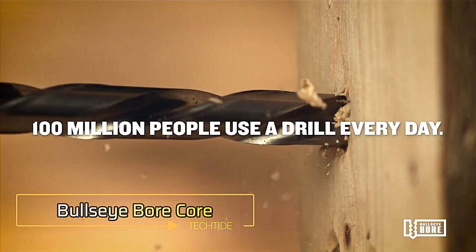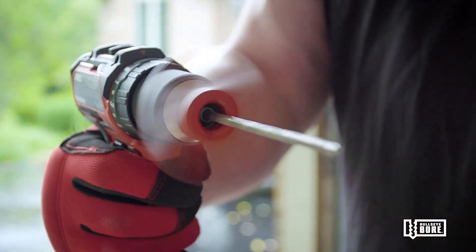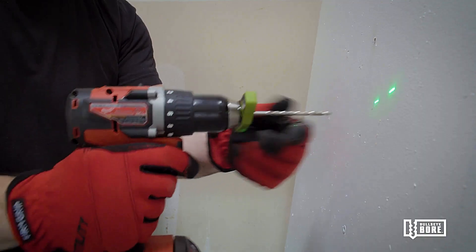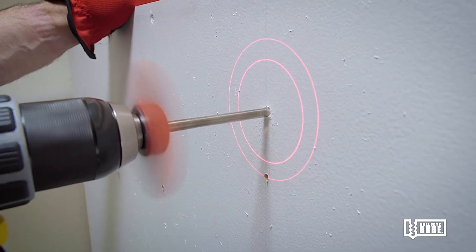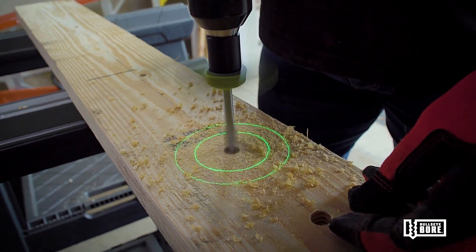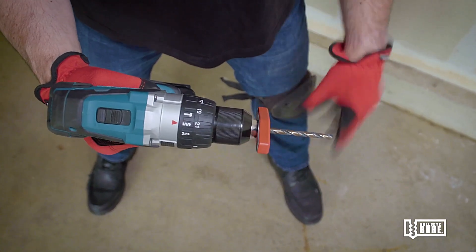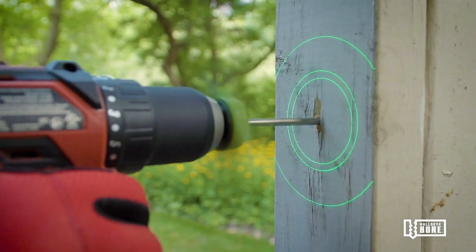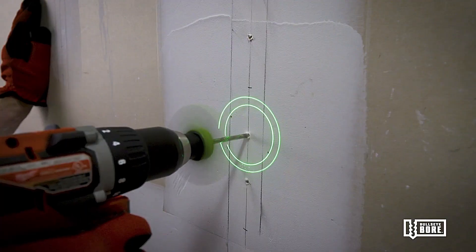Bullseye Bore Core. Ever wished drilling could be as precise as a laser-guided mission? Enter the Bullseye Bore Core, your new best friend for perfect holes every time. This nifty gadget replaces the old bubble level with a high-tech laser guide, making it easy even for novices to drill straight and true. The Bullseye Bore Core adapts to any surface curvature, offering both red and green laser circle options for enhanced visibility. Priced at $130, it's an ideal gift for the DIY enthusiast or professional in your life.